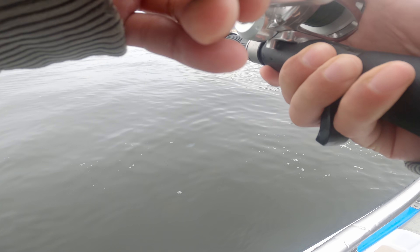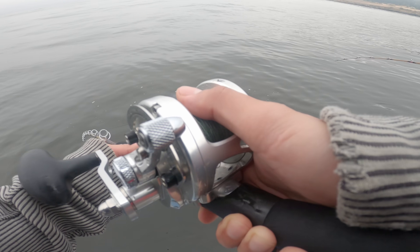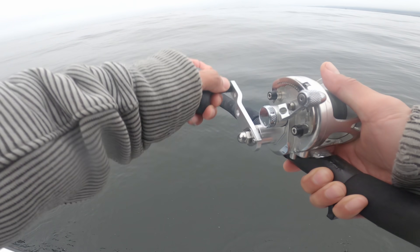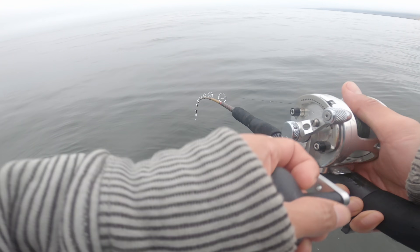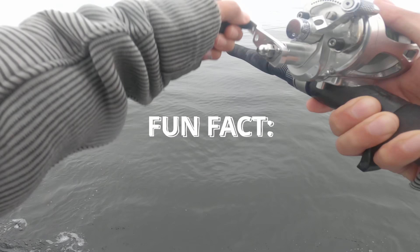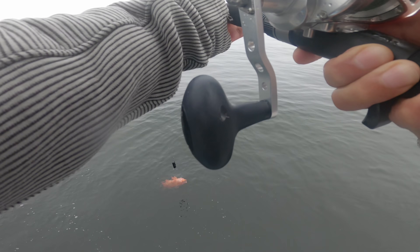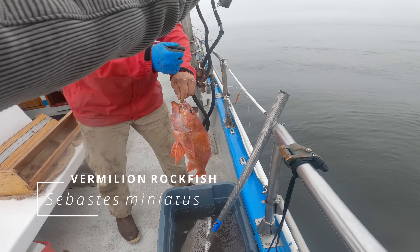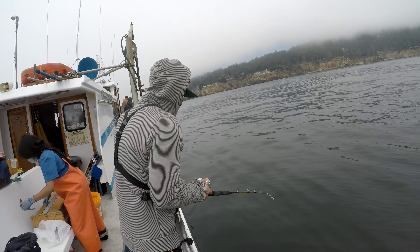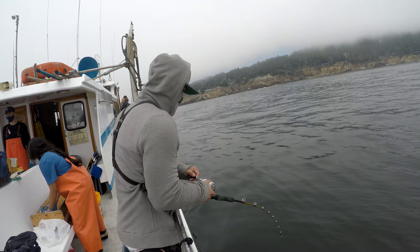I just had a good one on — it might have been a ling, it was taking drag. Something different color — red. Vermillion! Look at that, there he is — a nice vermillion rockfish. That is a fat vermillion. 23 and a half centimeters.